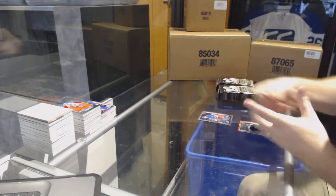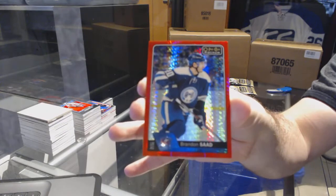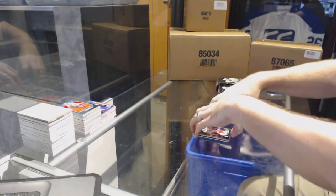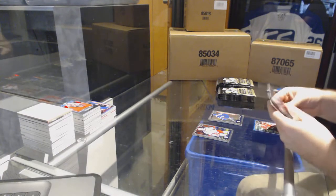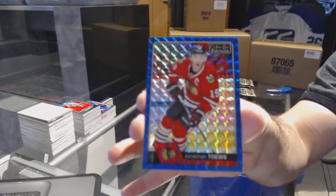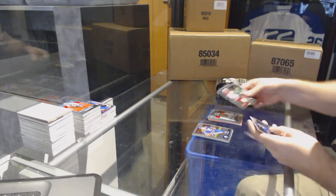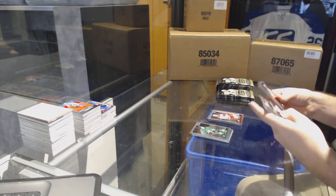We've got a Jimmy Vesey marquee rookie for the Rangers, Brendan Sutter number 199 red prism. Rainbow of Justin Abdelkader for the Red Wings, Brendan Leipsic for the Maple Leafs marquee rookie. We've got a blue cube of Jonathan Toews number 299 for the Chicago Blackhawks. We've got a Bo Horvat for the Vancouver Canucks retro, Sebastian Aho marquee rookie for the Carolina Hurricanes.